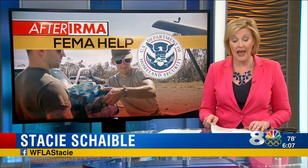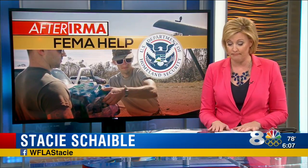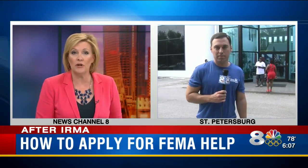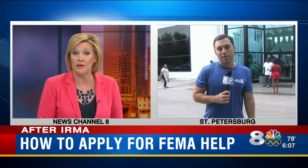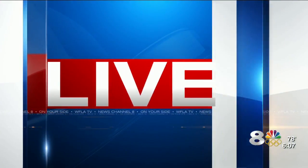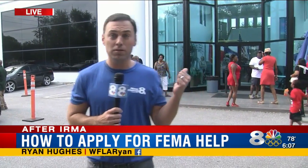People all over the area are assessing the damage and trying to get government assistance to help pay for it. FEMA is ready to step in. News Channel 8's Ryan Hughes joins us — he's at a temporary FEMA registration center in St. Pete. The center closes at 8 o'clock tonight.